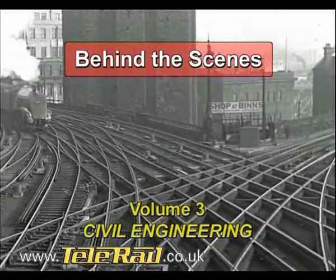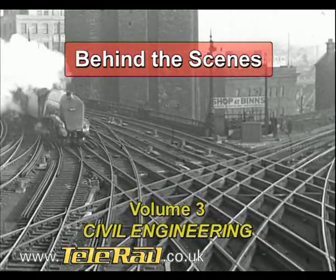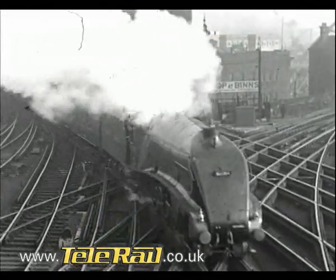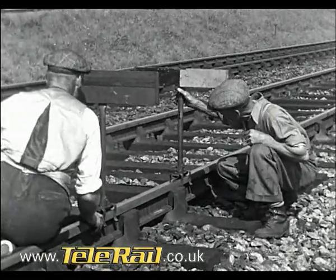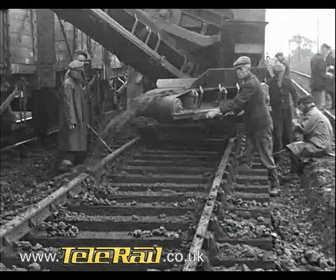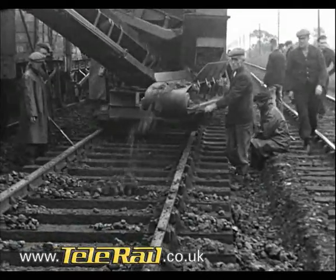Hello and welcome to this third volume of Behind the Scenes. In the first two programs in this series, we took a detailed look at Permanent Way, its components and its maintenance.